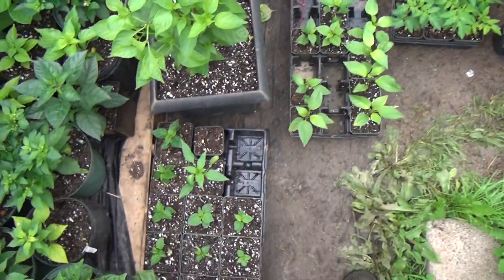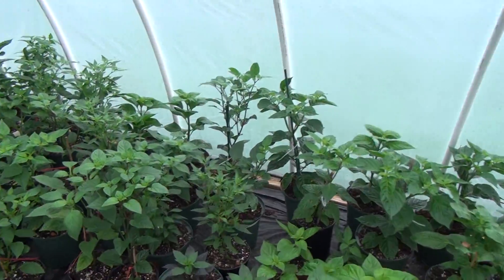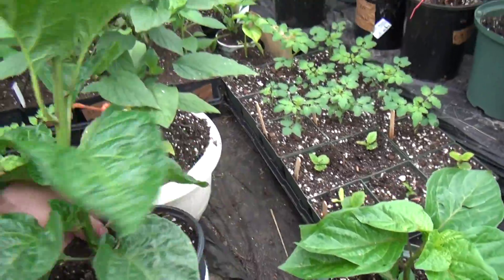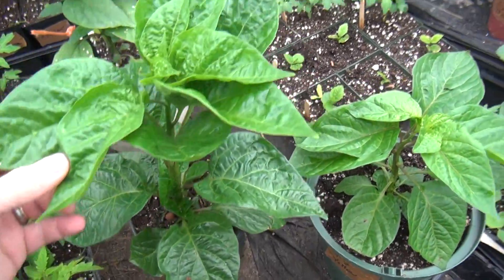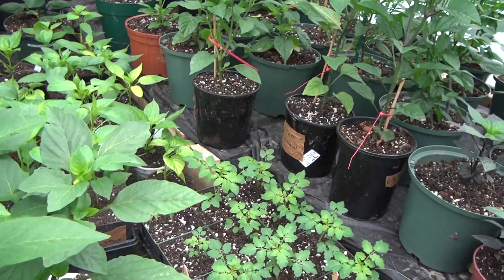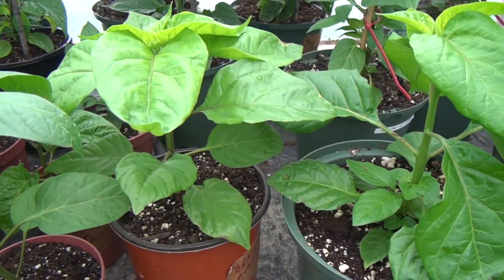There's actually stuff all over here, it's hard to move. There's this orange chocolate habanero — pretty big fellow. And there's my brain strain, there's one of my brain strains.